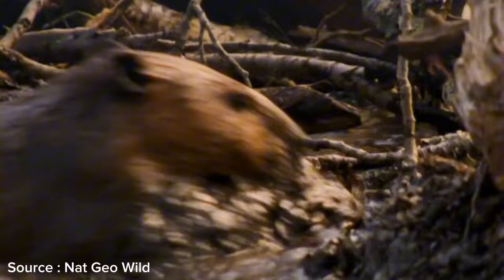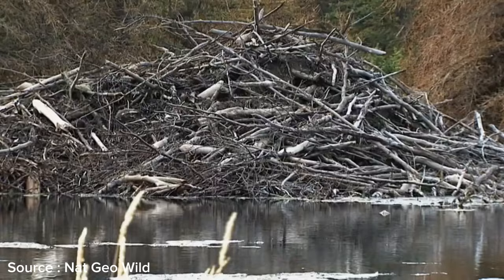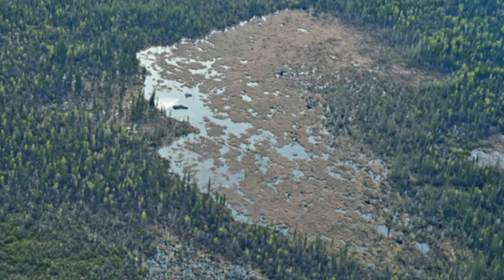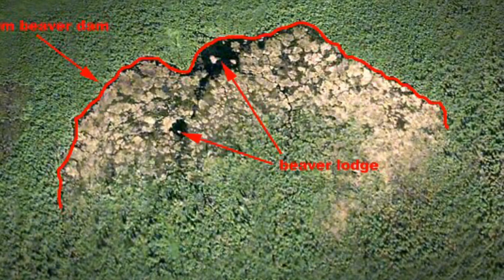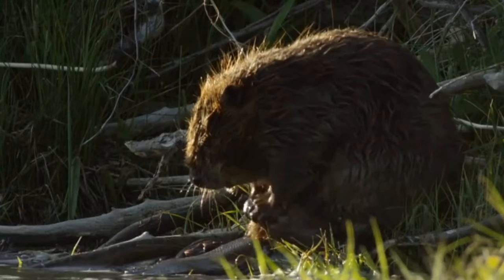Beaver dams can reach hundreds of meters in length. One of the largest beaver dams ever built is the Beaver Creek Dam in the province of Alberta, Canada. This dam measures approximately 850 meters, or 2,789 feet, in length and is one of the largest structures ever constructed by animals.